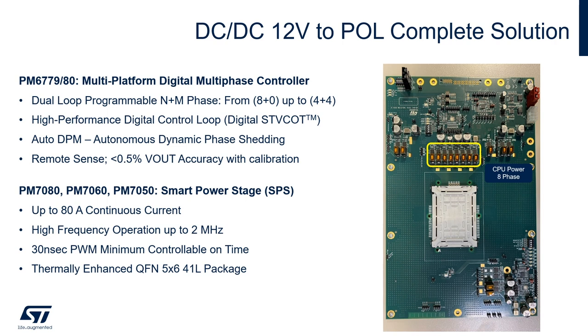They implement the high-performance digital control loop — the ST voltage constant on-time — along with auto DPM autonomous dynamic phase shedding in order to maximize efficiency for any load condition, and with remote sensing to guarantee below 0.5% output accuracy with calibration.